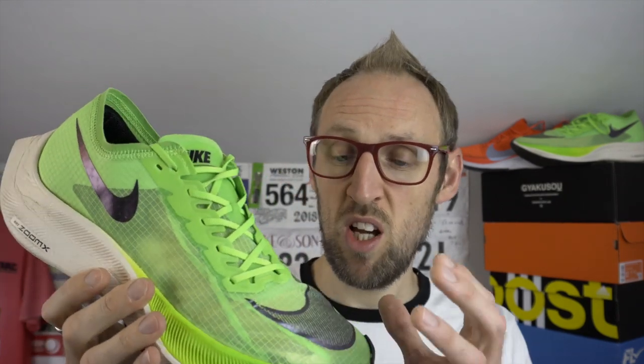In terms of fit and feel, the upper on the Vaporfly 4% is very thin and very breathable. I would suggest we don't really know about durability yet, though I know a lot of people have already put masses of miles into this shoe. I'm mainly going to use it for tempo stuff and for racing rather than just trashing it. Up to now it seems durable enough — I haven't had any major issues and I haven't heard any real horror stories from other runners either.